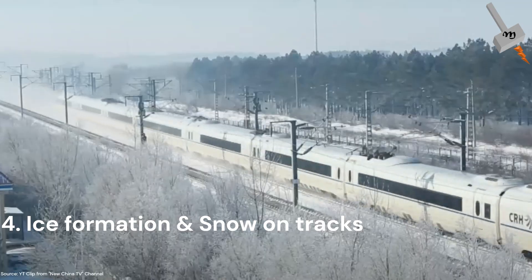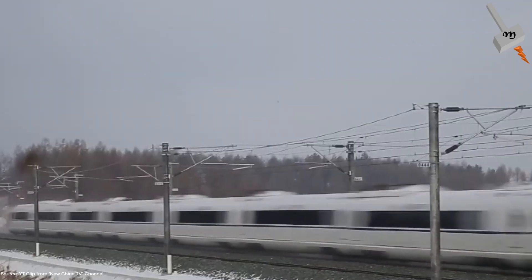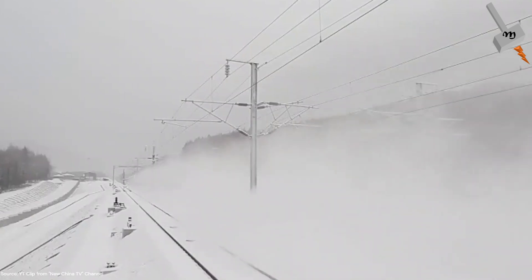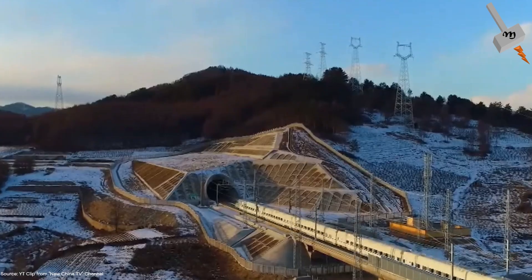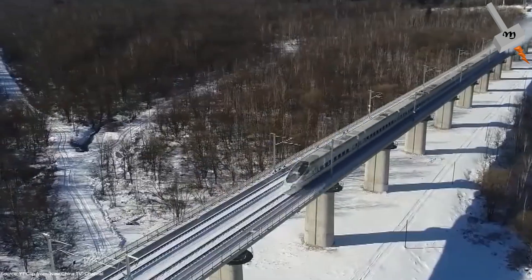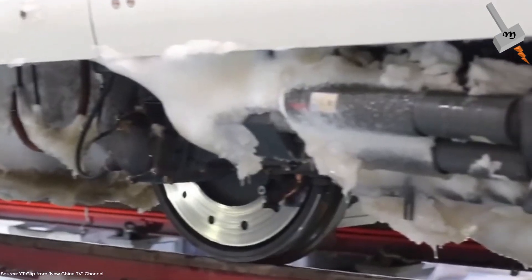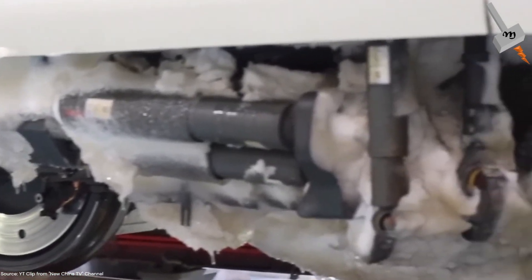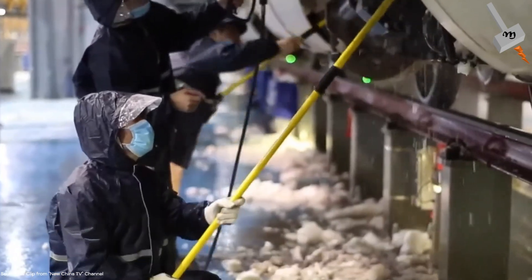Ice or snow forms a big challenge to locomotive operation. The adhesive force between rails and wheels and railway vehicles is lower in snowy weather than in rainy weather. In order to avoid this, locomotives are equipped with snow plows to remove the ice and snow. In addition to that, a lot of maintenance of the trains and the tracks is required for reliable and safe operation of the locomotives.